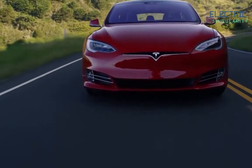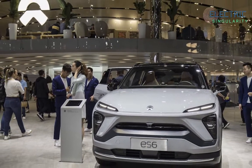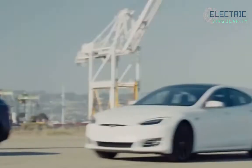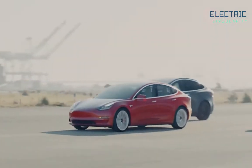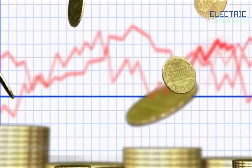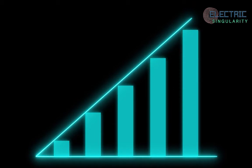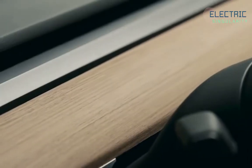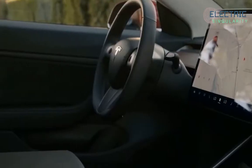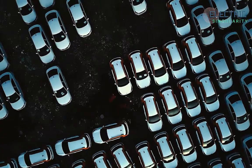The talks come as Tesla faces growing competition from Chinese rivals such as NIO and Li Auto. Tesla raised the starting price of a standard range Model 3 in China by $155 USD on Saturday to 250,900 yuan, citing cost fluctuations. Data showed that China's factory gate prices rose at their fastest in three and a half years in April as the world's second largest economy gathers momentum, which is going to lead to more vehicle sales this year.